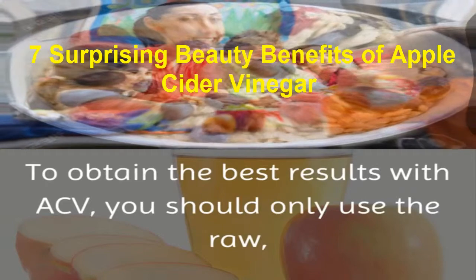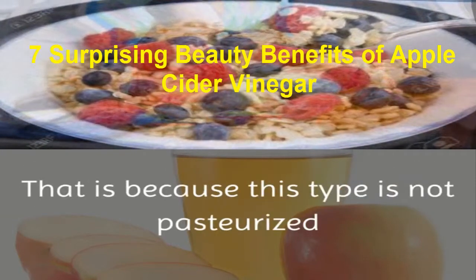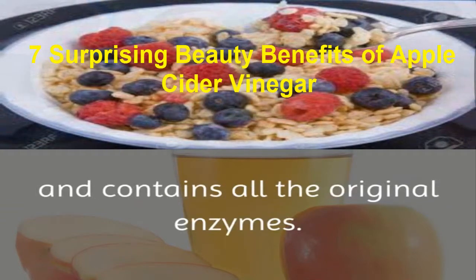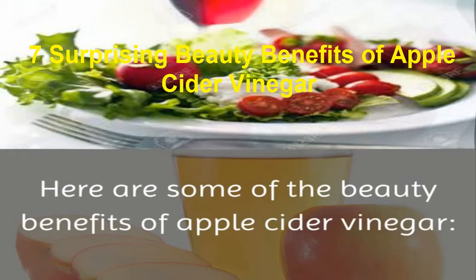Besides all of these essential health benefits, ACV has been added to many beauty regimes. To obtain the best results with ACV, you should only use the raw, unfiltered version. That is because this type is not pasteurized and contains all the original enzymes. Here are some of the beauty benefits of apple cider vinegar.